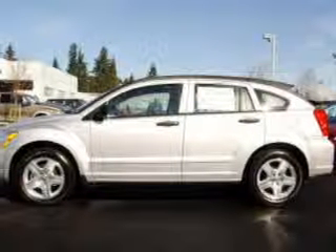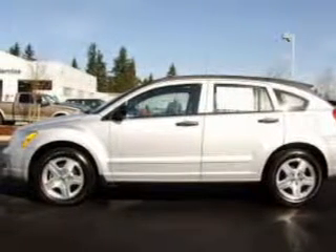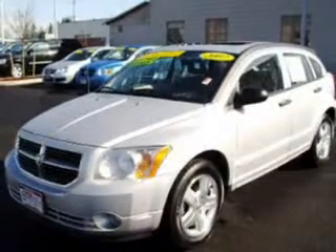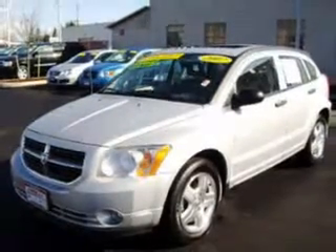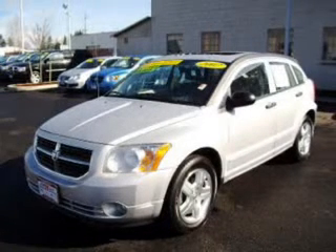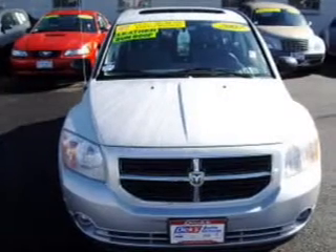Take a look at this 2007 Dodge Caliber SXT that just came into Dix Auto Group. This 5-door hatchback comes equipped with the following electronic features: audio system with AM/FM and CD player, 4 speakers.